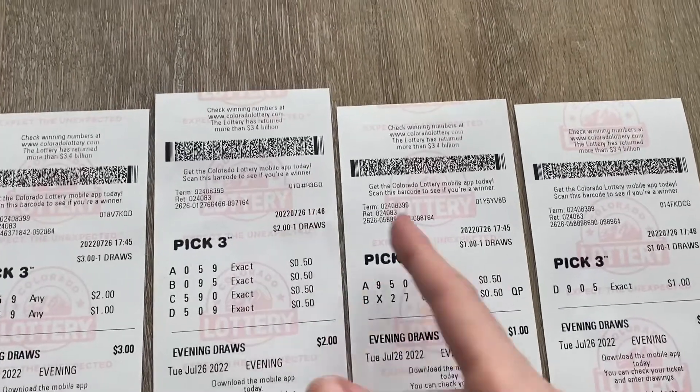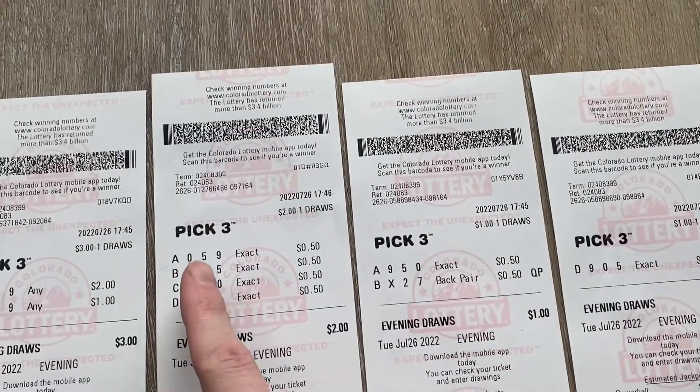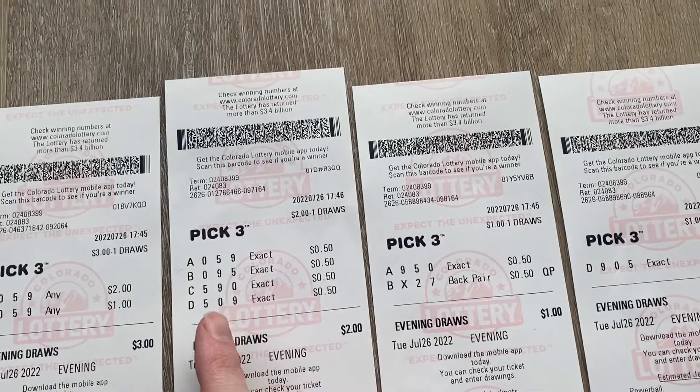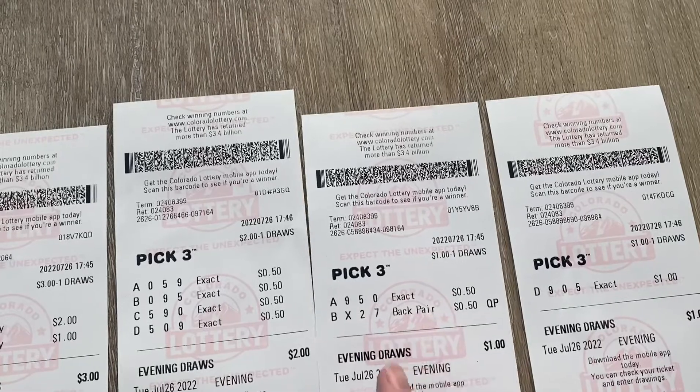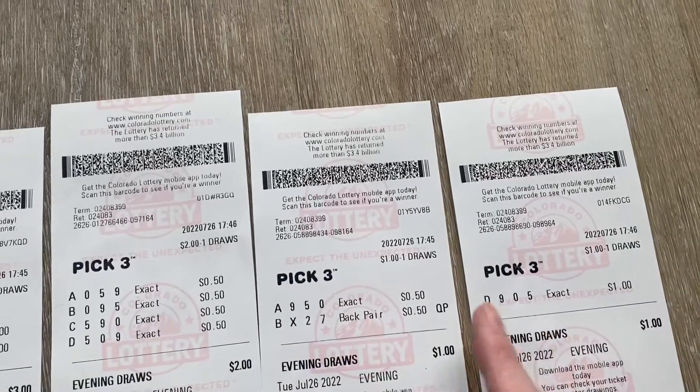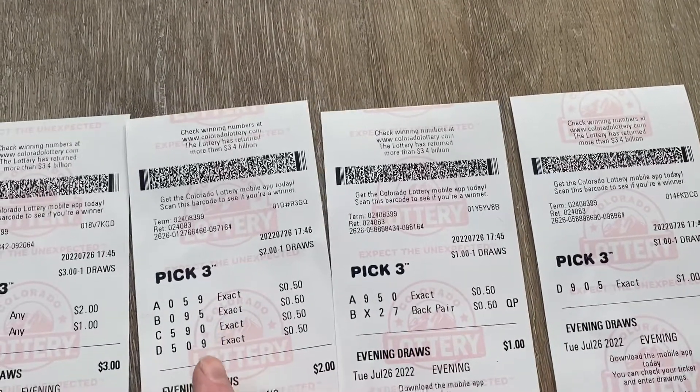In these three tickets I chose 059 for each combination, so there are six of them. I ignore this one because the machine only lets you do a minimum of a dollar. Each one of those is a combination of 095.